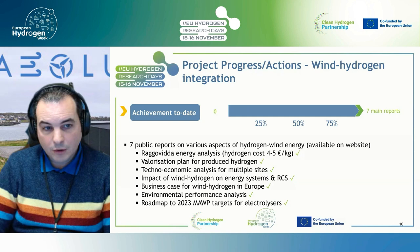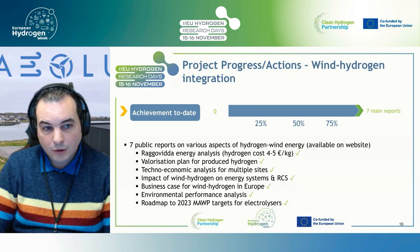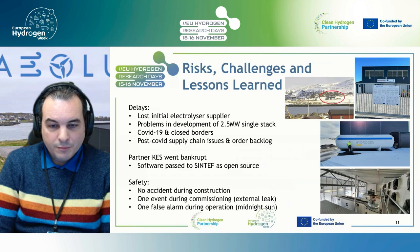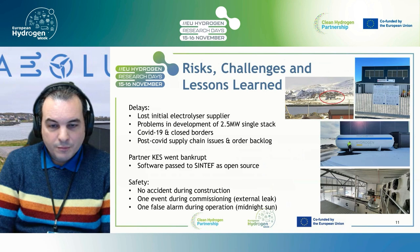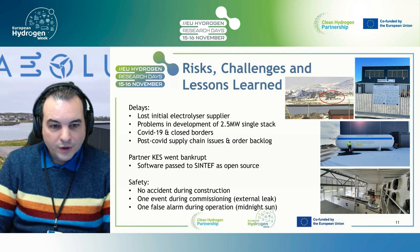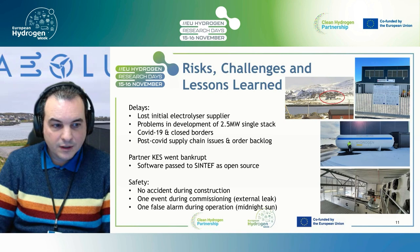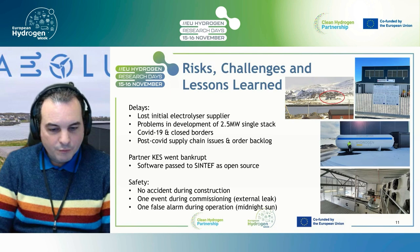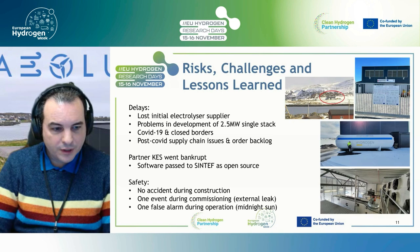In terms of dissemination, all public reports have been published and are available on our website, hiulus.eu. We learned a lot. COVID-19 caused significant problems — our main hardware partner Cummins is in Belgium and when borders closed that was a problem because many of their partners were from Germany and France. Additionally, an SME partner called CASS went bankrupt last year. We managed to get their software out and it is now open source, changing the exploitation model from selling software licenses to starting an open source project. There have been no accidents. We had one hydrogen leak during commissioning on the outside that was fixed immediately, and one curious false alarm where the midnight sun shining from the north triggered a fire sensor at 2 a.m.